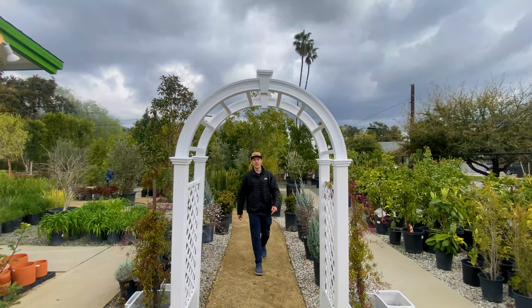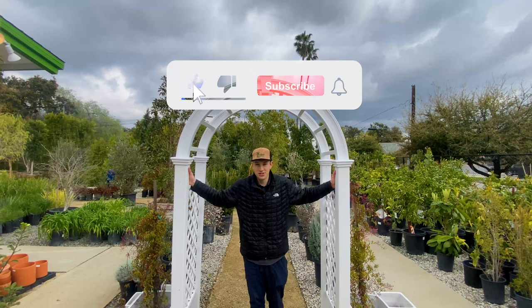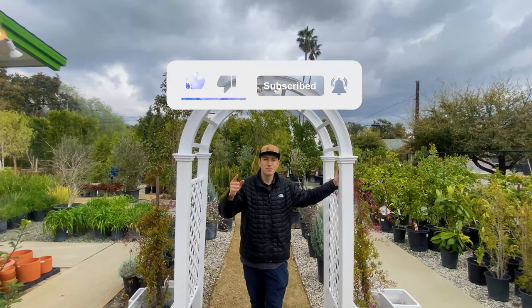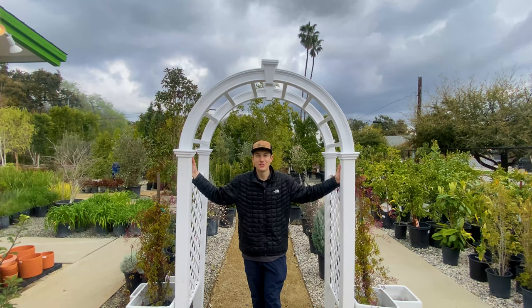Thank you guys so much for tuning in to our top five hedge video. Leave a comment below on what your favorite hedge is so I can make a video dedicated to that one specifically for you. Can't wait to keep growing and see you guys in the next one. Cheers.